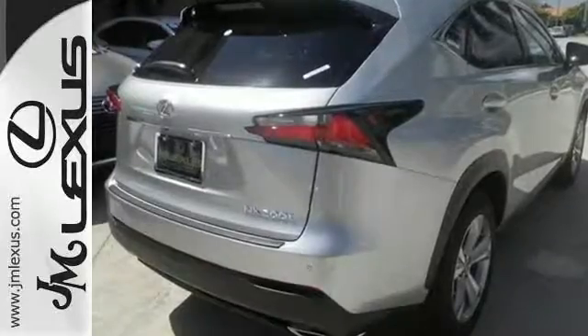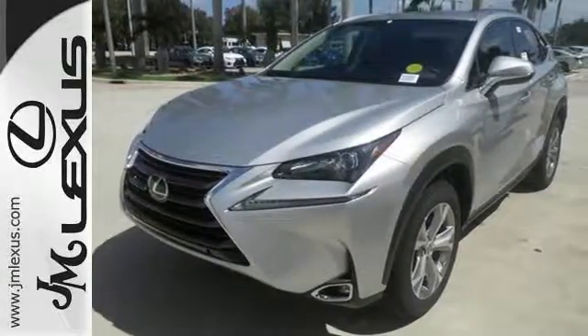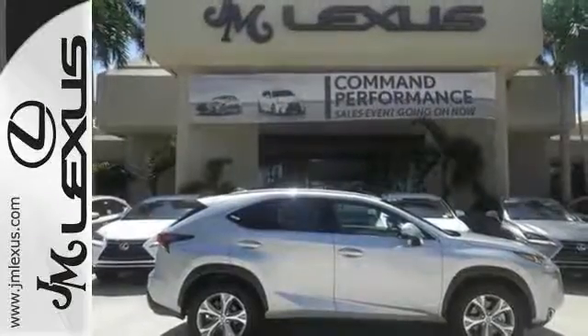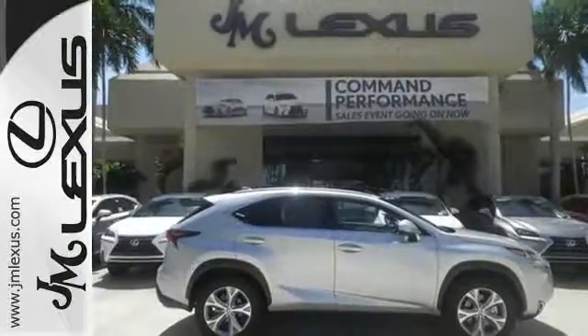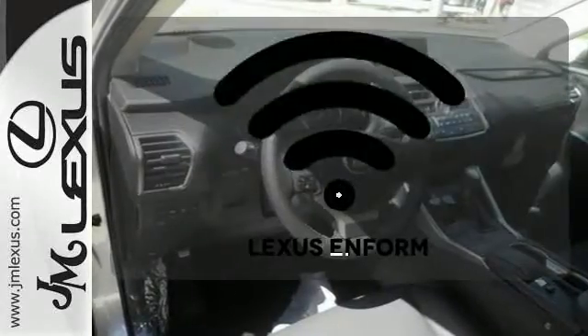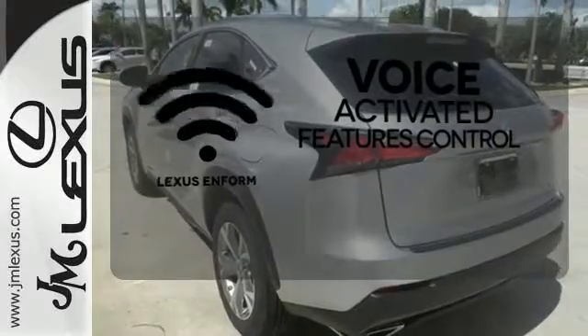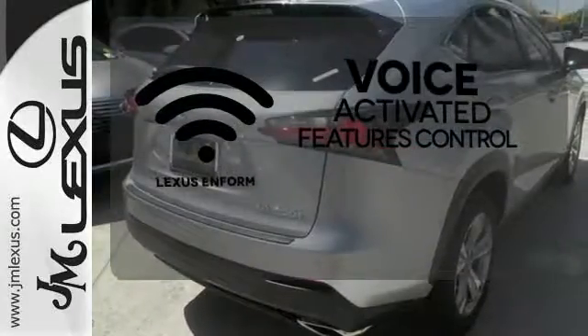Features include drive mode select, Lexus display audio with color multimedia display and Scout GPS Link, and dual zone climate control. You'll also enjoy HD radio, Bluetooth, and smart access with push button start. Streamline your smartphone and digital media devices with the attractive and seamlessly integrated Lexus N form.